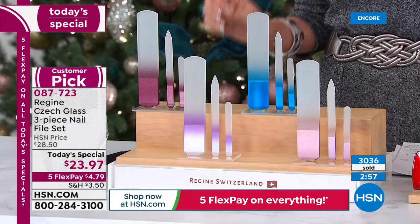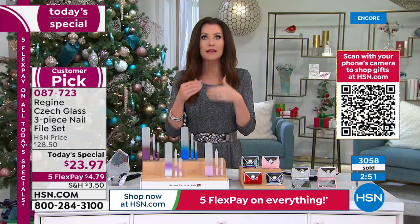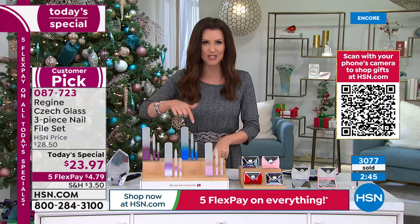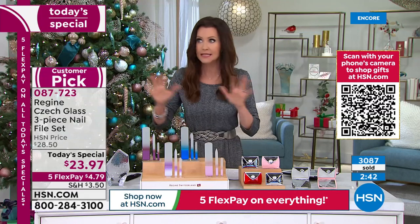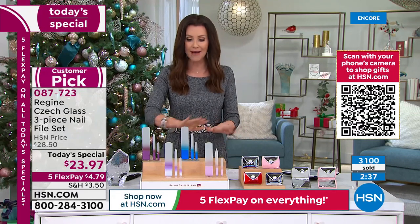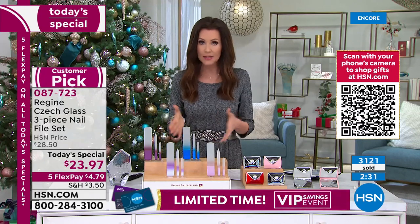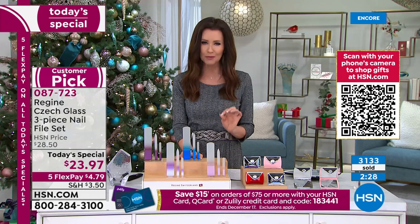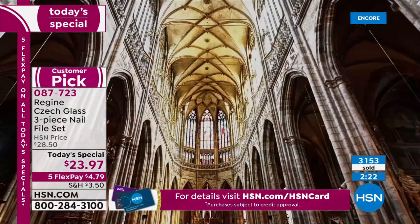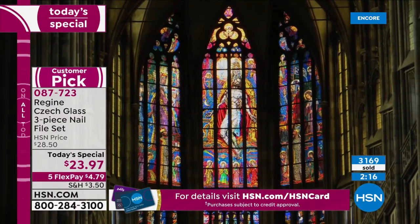With the special shipping deal, $3.50 for your first today's special to ship to you, and then every other today's special ships to that same address for free. Whether you want 10 or 20 — you've got gifts to give people throughout the entire year — every one ships to you for free, only paying that one $3.50 shipping charge. These are the original — made in the Czech Republic, authentic guaranteed Czech glass, artisan quality.